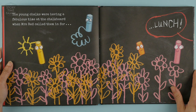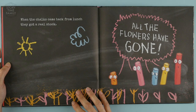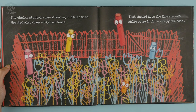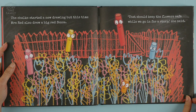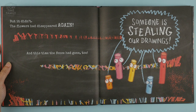The young chalks were having a fabulous time at the chalkboard when Mrs. Red called them in for lunch. When the chalks came back from lunch, they got a real shock — all the flowers had gone. The chalks started a new drawing, but this time Mrs. Red also drew a big red fence. 'That should keep the flowers safe while we go in for a story,' she said. But it didn't — the flowers had disappeared again, and this time the fence had gone too.